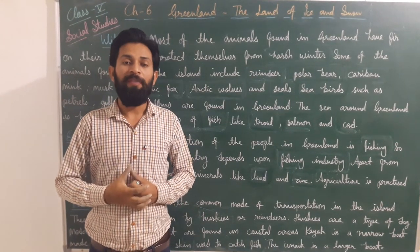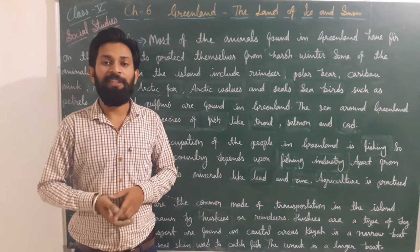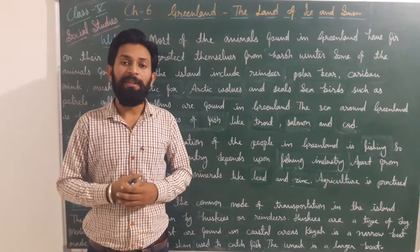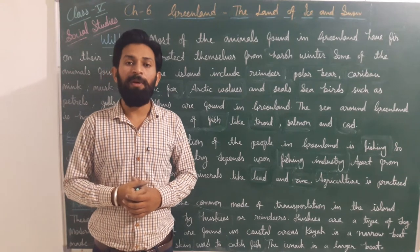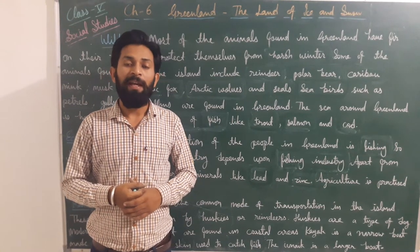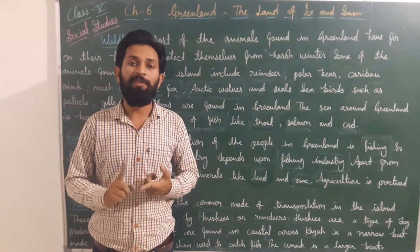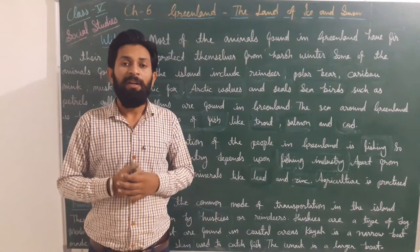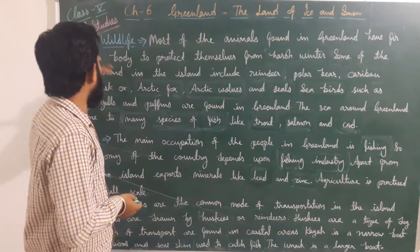Good morning dear students. Today we are going to continue our social studies class with Chapter 6: Greenland, the Land of Ice and Snow. In the previous class we already discussed Greenland's vegetation, climate, and location. Today we will discuss the remaining points.